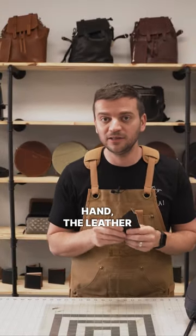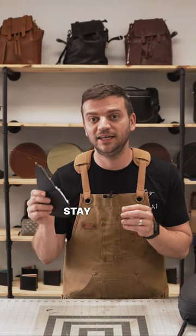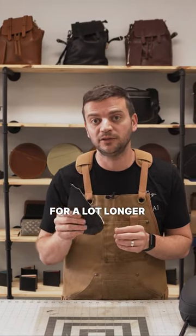On the other hand, leather will age into a darker and used shape but will still stay intact and durable for a lot longer than Leatherette.